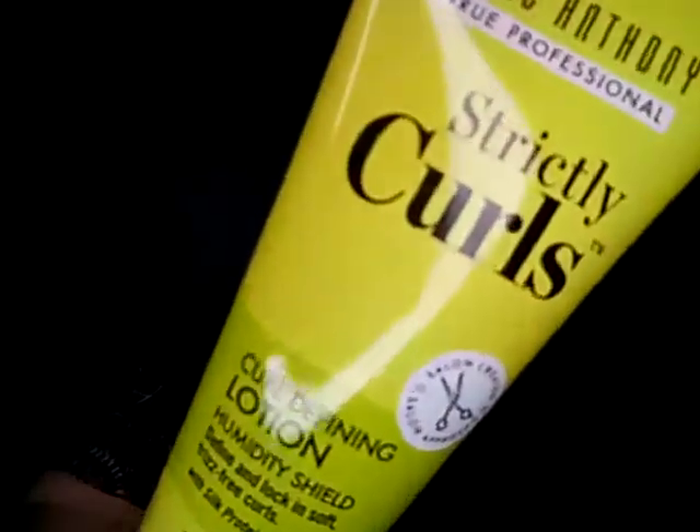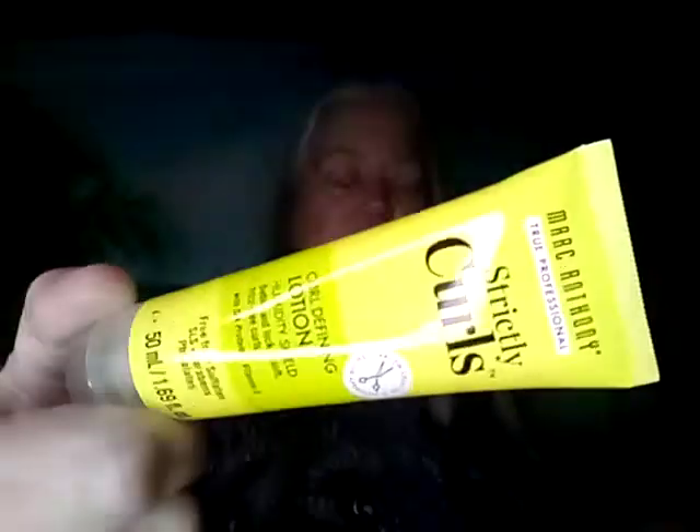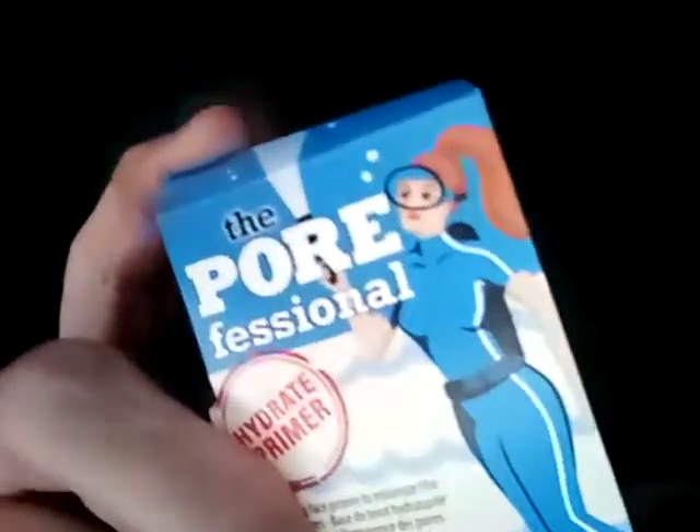Next is the Marc Anthony Strictly Curls Curl Defining Lotion Humidity Shield — I got one of these, it's deluxe, and I have to check on that one. Then the Benefit Porefessional — I have to try it and see how it is because I have a bunch of these put away on the side. I got four of these, so if I like it I'll keep it. Same thing with the Hangover RX — I got four of these and I want to check on it first.